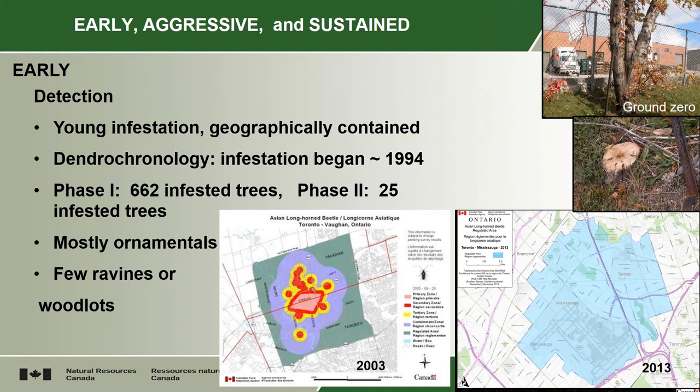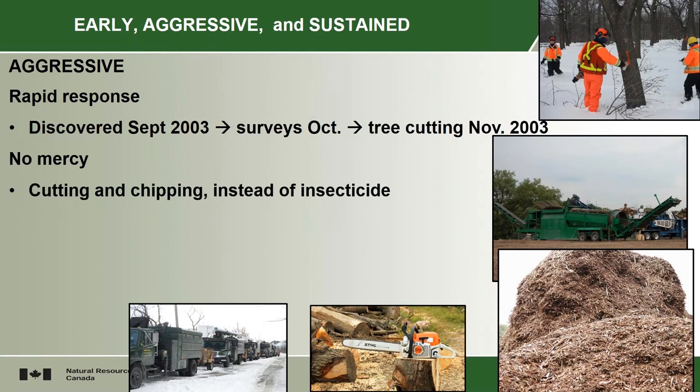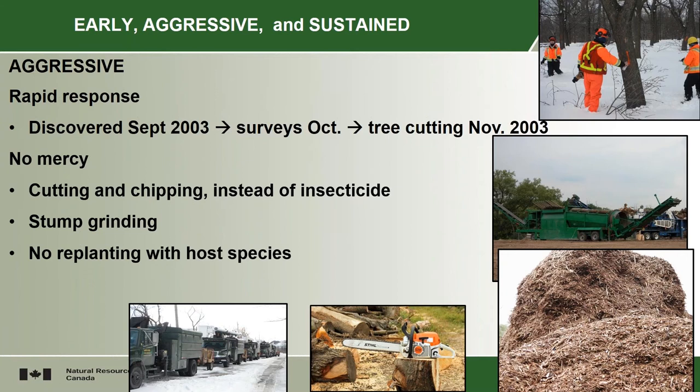You have to behave aggressively on these to be successful. As I mentioned, the insect was discovered in September and trees were being cut by November. It's kind of ruthless. You have to cut down trees. These are trees in people's yards, front yards, backyards, ornamentals and street trees, but you had to cut those trees. We cut and chipped them, instead of using the insecticide which was done in the US, to make sure we got all the infested trees. And then grind the stumps to make sure that anything living in the stump or on the root flare would be destroyed. And making sure that people didn't go and replant host species in that regulated area until the infestation was eradicated.